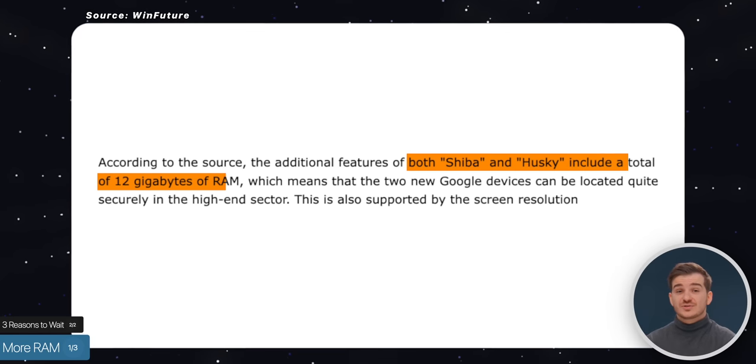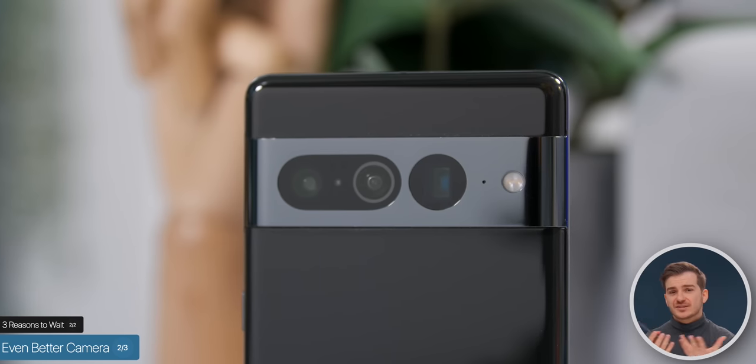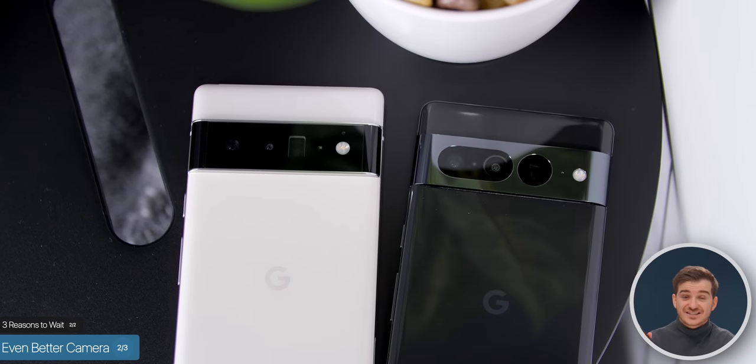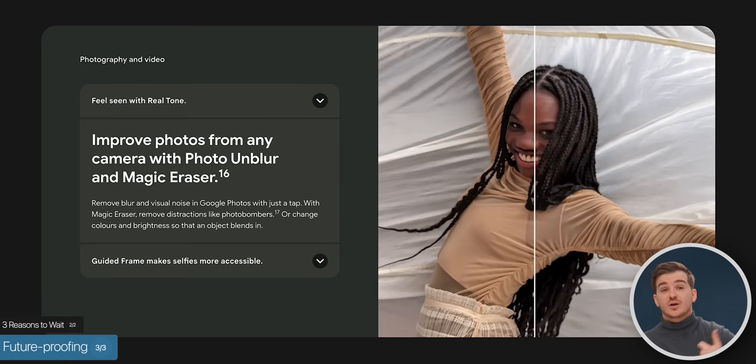Now, three reasons to probably wait for the Pixel 8. First, more RAM — both Shiba and Husky are said to come with 12 gigabytes of RAM, which will not only make the phone run smoother with better multitasking, but will also help it last longer in the long run. Second, an even better camera — the Pixel 8 would definitely have improvements, and we may even see a brand new main sensor, which we haven't had since the Pixel 6 and 7 shared the same one. Third, more future-proofing — the G3 chip will likely bring unique Pixel features like Magic Eraser and Photo Unblur, plus you'll get one extra year of software updates.